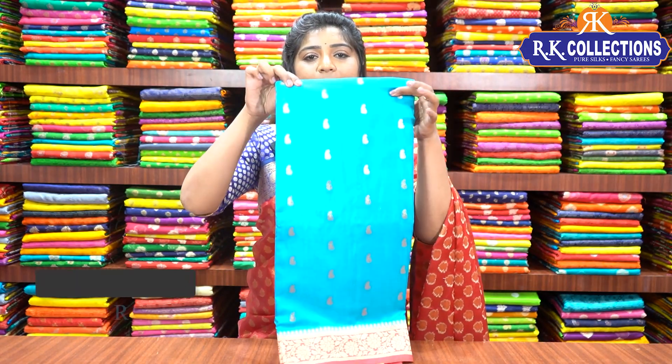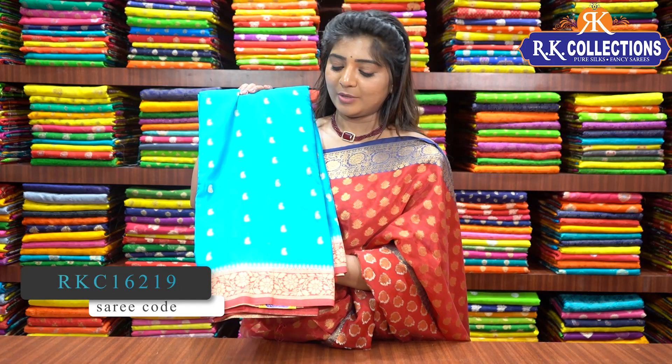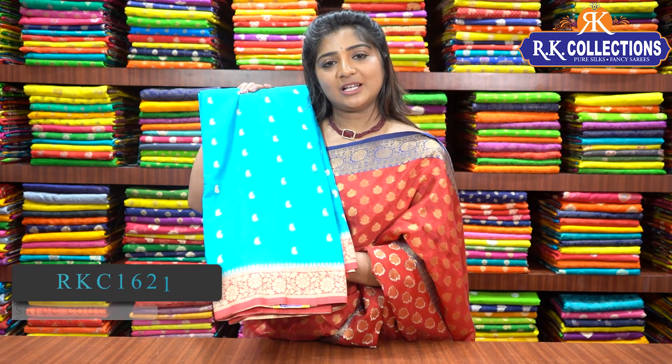The next color is a blue and pink color combination — we also have a sky blue color combination. The borders are pink color combination and the blouse also has a pink color combination. The price is Rs. 2110.